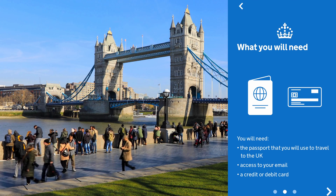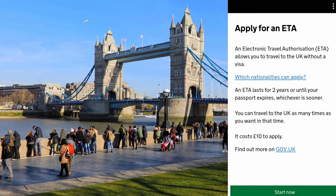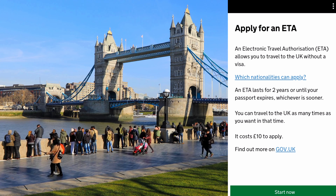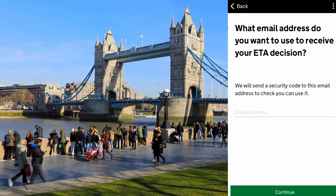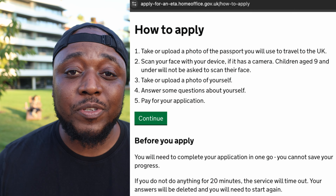There are two ways to do the ETA application. The first is the mobile application, which you can download on both iPhone and Android — it's very easy with step-by-step instructions to follow. The cost is currently £10 or around €12. Once approved, you'll be granted entry to the UK for a period of two years with as many entries as you want without submitting fresh applications. The second way is through the gov.uk website, which is also very straightforward — just search for 'ETA gov.uk' on Google.